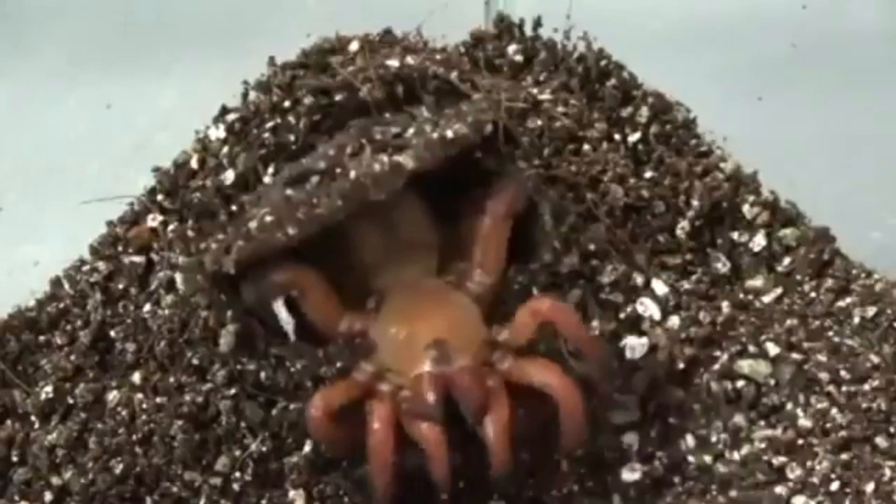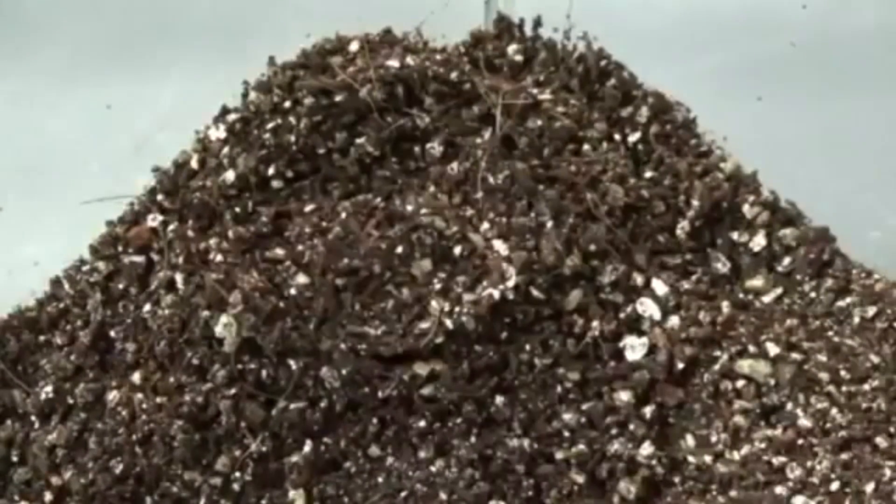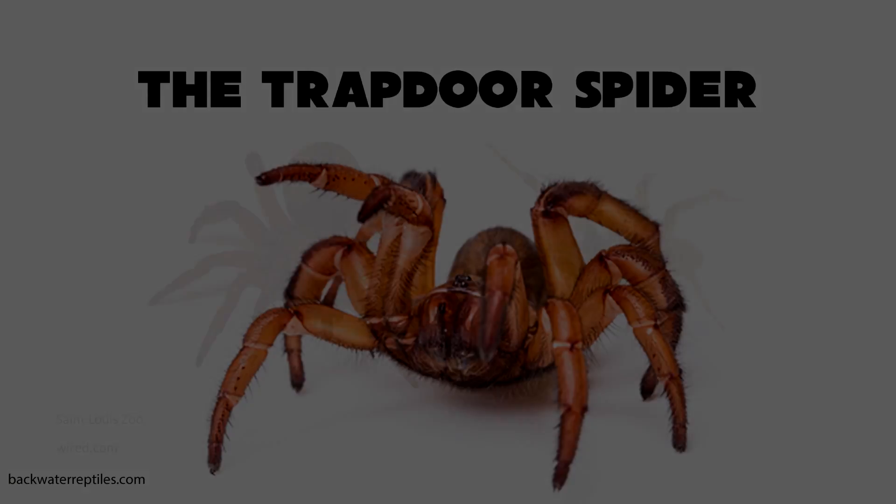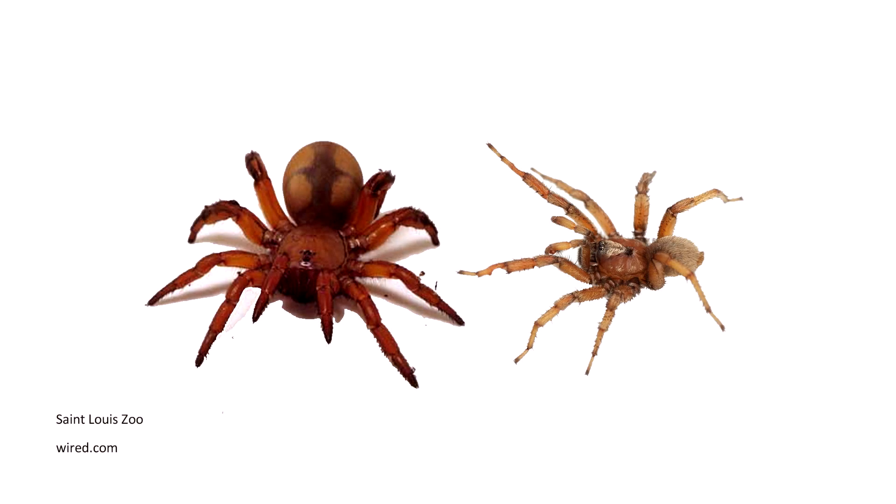The trapdoor spider is a pretty cool arachnid. These spiders are a medium-sized mygalomorph. They construct burrows with a cork-like trapdoor made of soil, vegetation, and silk.